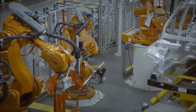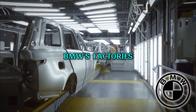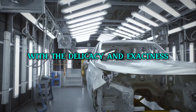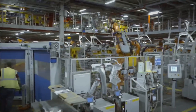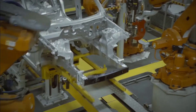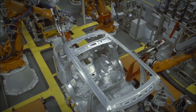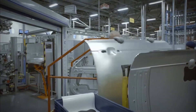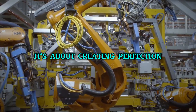Precision is the name of the game when it comes to the robots at BMW's factories. These machines are incredibly accurate, capable of handling car parts with the delicacy and exactness required to fit every piece perfectly, down to the millimeter. Imagine assembling a miniature model where every component must align flawlessly — that's the level of precision these robots achieve every day. This meticulous accuracy ensures that each car part is assembled without errors, significantly enhancing the quality and reliability of the vehicles they help produce. This is not just about speed; it's about creating perfection on wheels.